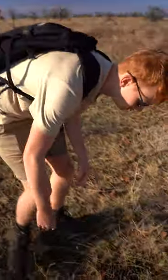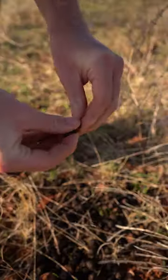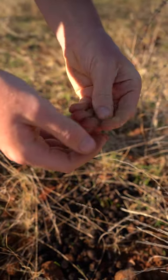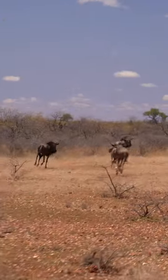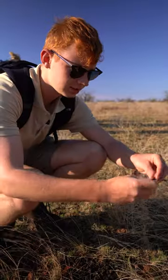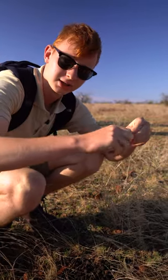Over here we have some wildebeest droppings, and as you can see when you try and crush them, they are very fine because wildebeest are ruminants. Ruminants regurgitate their food and re-chew it, which is called chewing the cud. They have multiple chambers in the stomach which the food goes through to digest, and because of that it's all very fine. As you can see, it's very dusty.